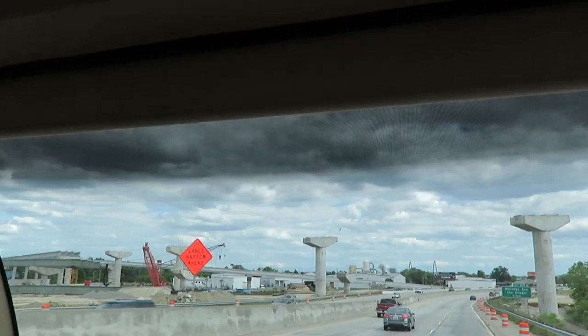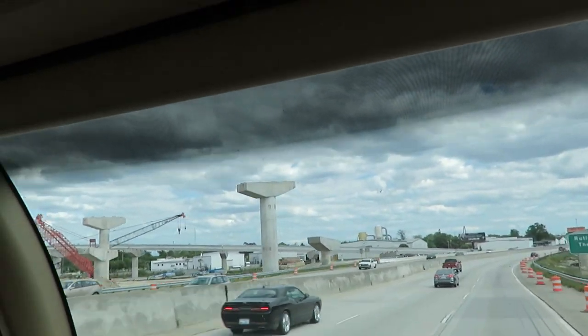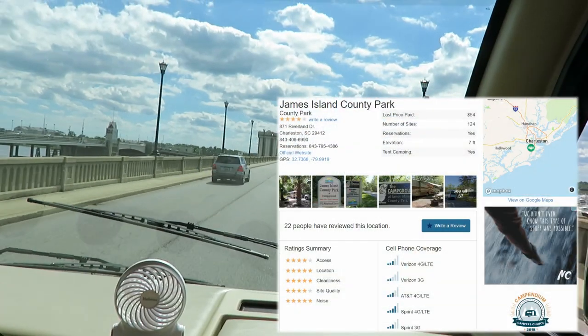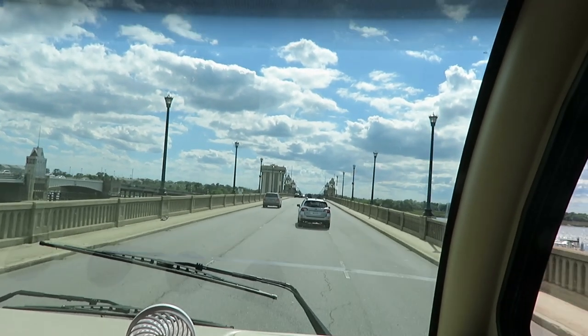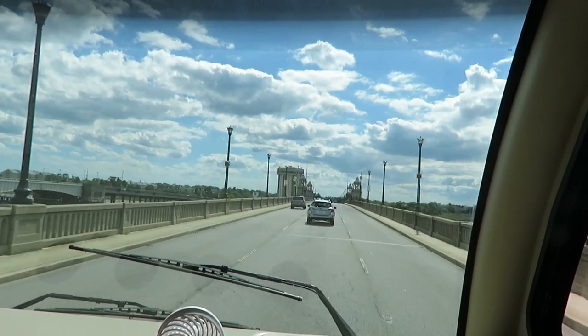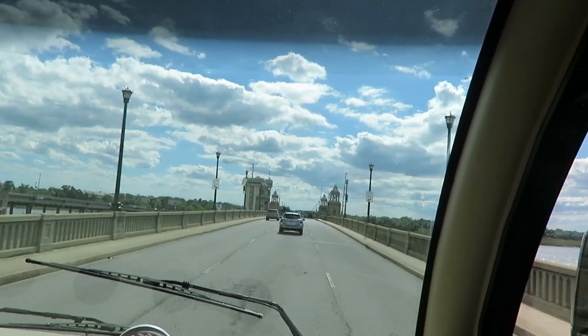It looks like they're building another highway here — see the big pillars. What a cool little bridge. Kind of looks like St. Augustine a little bit. It's old. Very, very cool.